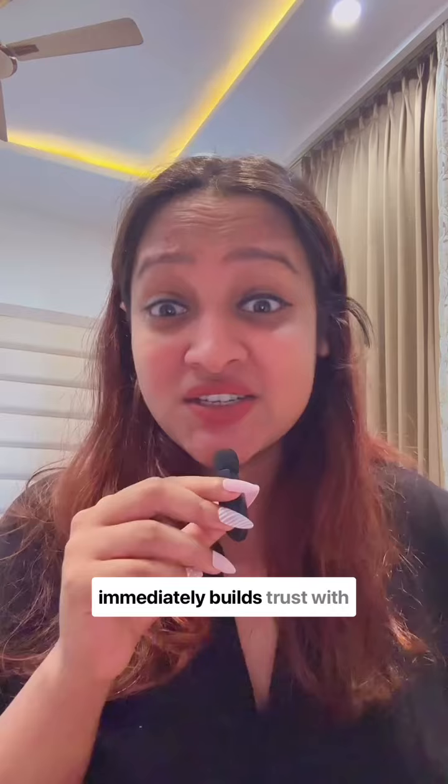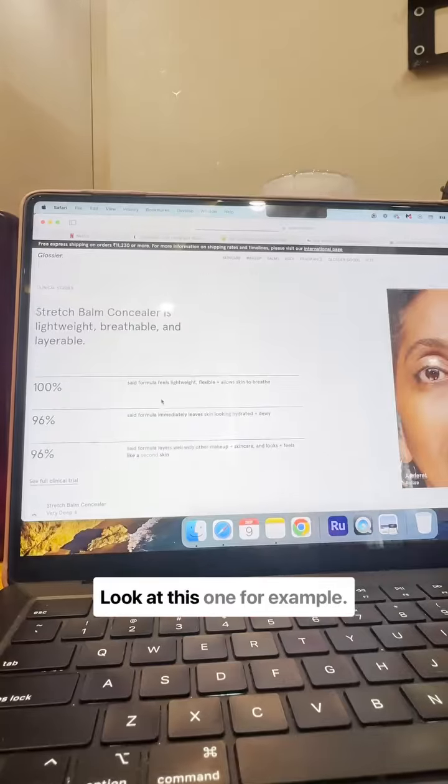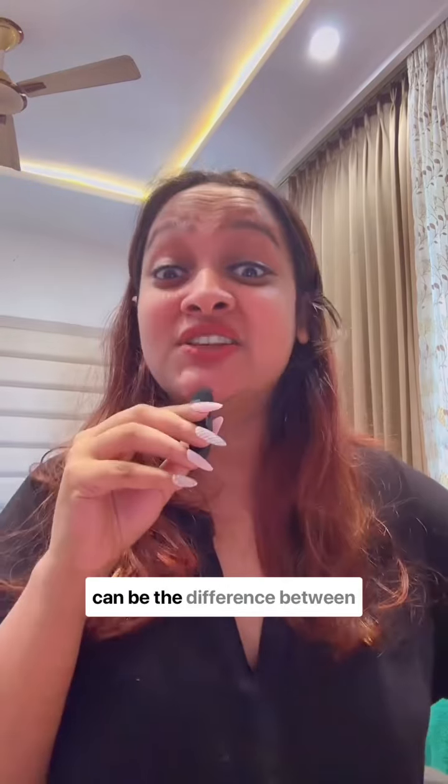Use social proof. Including customer testimonials and reviews immediately builds trust with your customers and can also encourage sales. Look at this one for example — you see the product here and then you see the testimonial right here. A well-crafted description can be the difference between a sale and an abandoned cart.